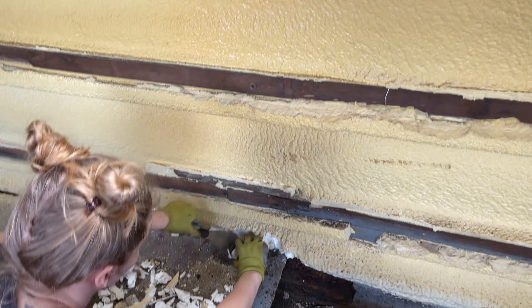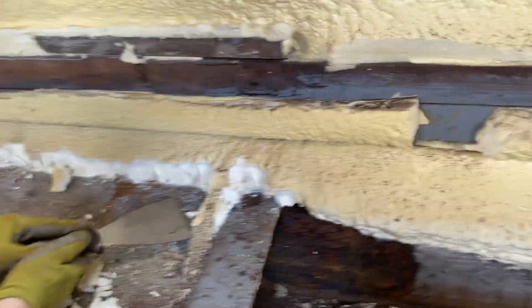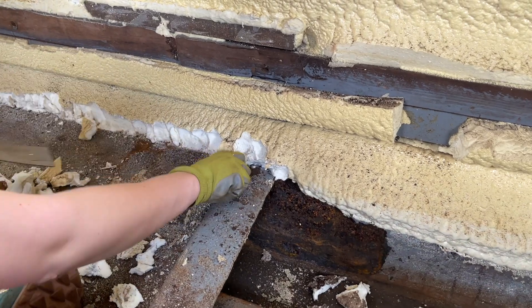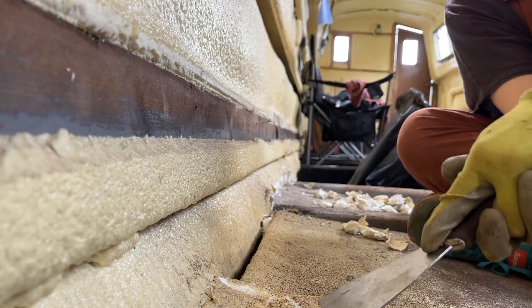When we bought the boat it came pre-spray-foamed, which is really handy because it's what we would have done anyway. So we've just got to scrape back some of the foam where the floor beams are going to sit — scraping these back so we can get the slabs up and it's clean and ready for the timber. Hard work!